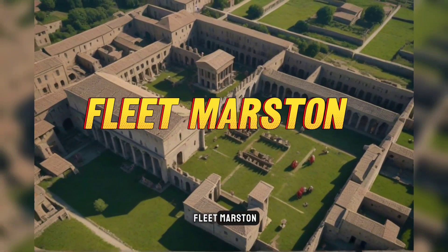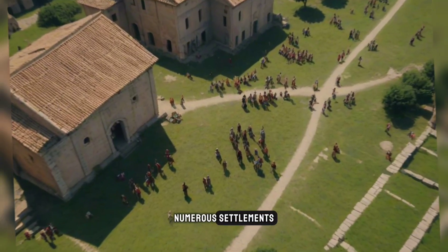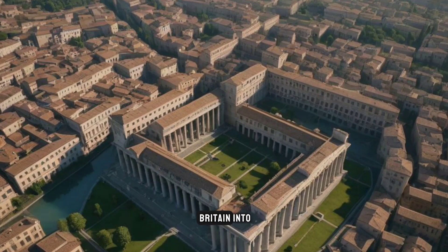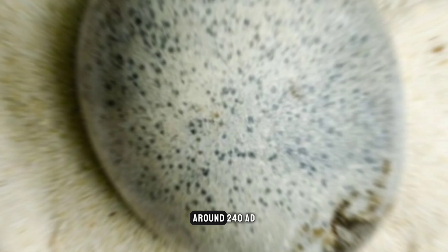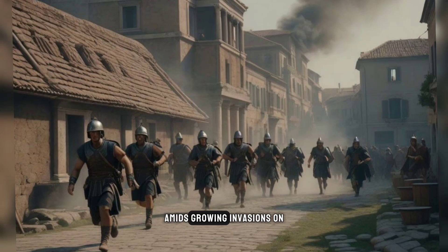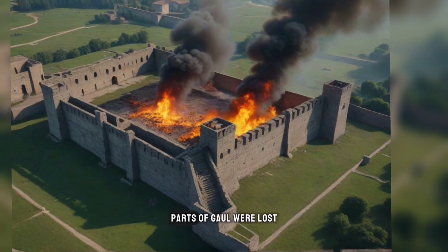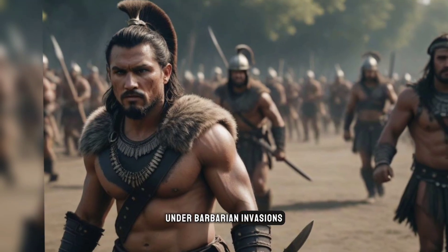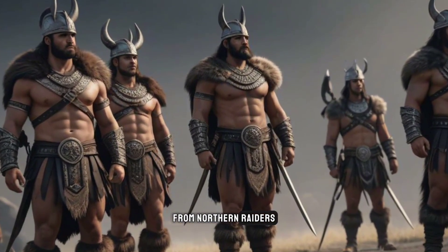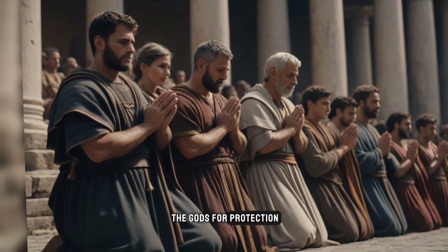The ancient town of Fleet Marston, where the egg was uncovered, arose along Akeman Street, a major Roman road running from London to Cirencester. Numerous settlements flourished along these imperial roads, benefiting from increased trade and transport links across Britannia. Around 240 AD, when the egg is believed to have been deposited, the Roman Empire was plunged into chaos and civil war amidst growing invasions on its borders. Roman Britain was isolated from much of the empire and under increasing threat from northern raiders beyond Hadrian's Wall. The rituals and offerings evidenced at Fleet Marston suggest fearful locals trying to appeal to the gods for protection and fortune in uncertain times.